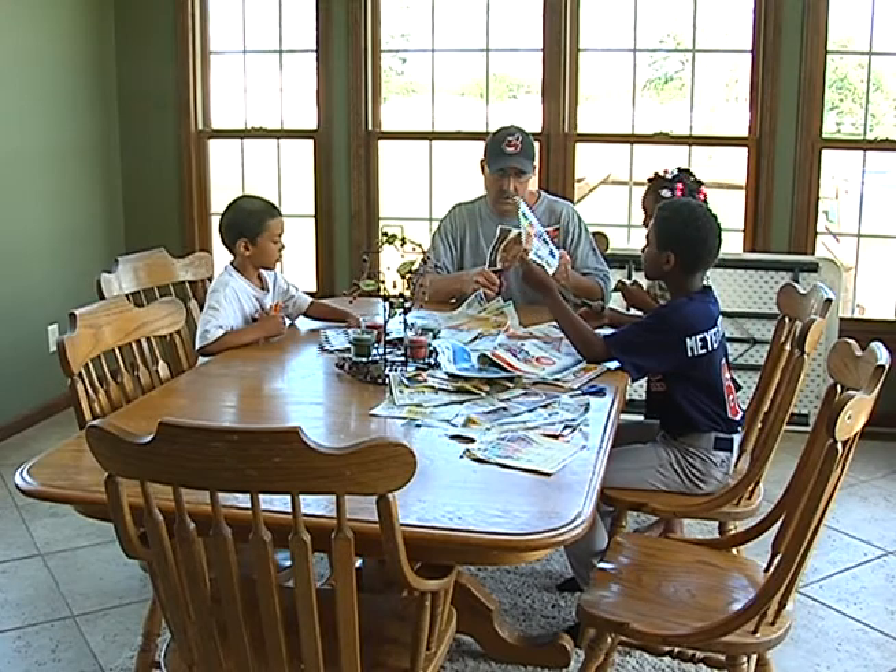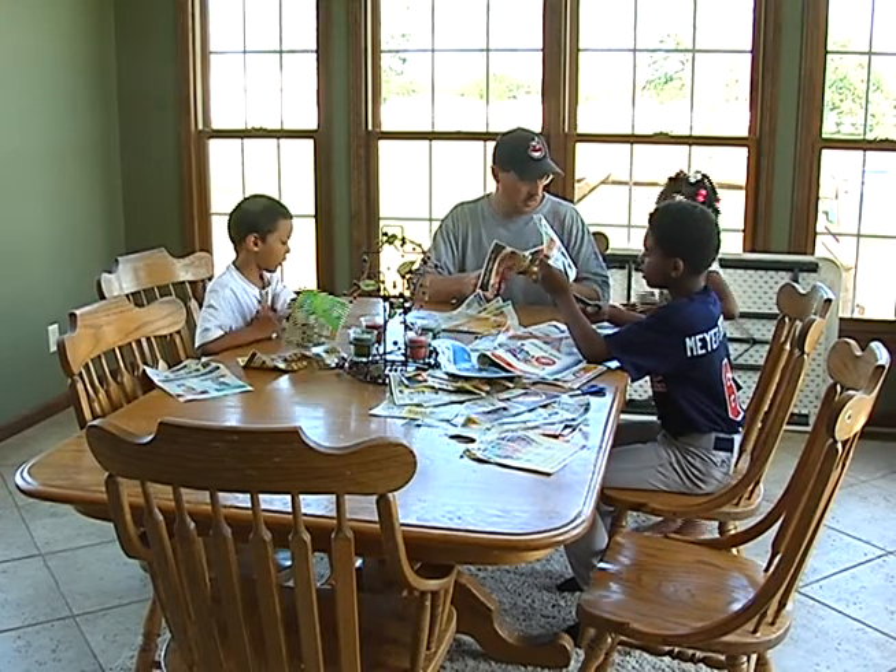We're feeding hundreds of people, plus we're feeding our own family, and we've cut our grocery bill to $200 a month — and we're still giving to charity. She says start by checking out the flyers from your favorite grocery store and find out if they double your coupons.